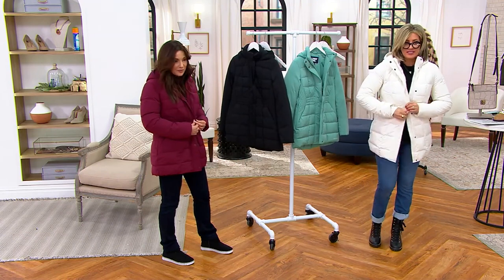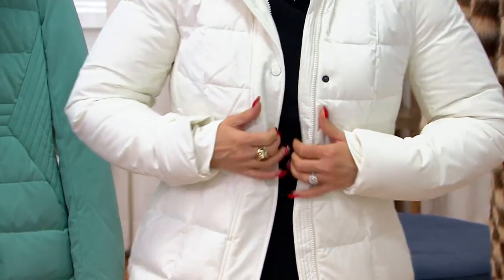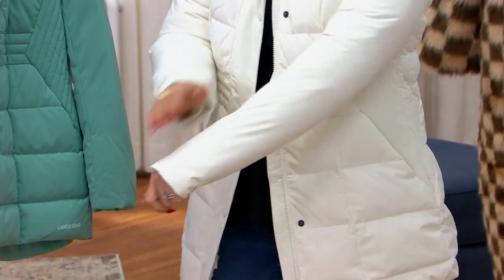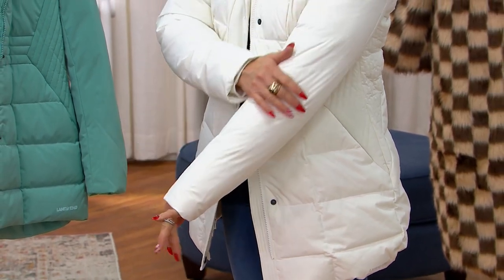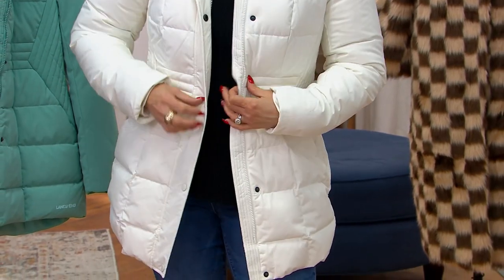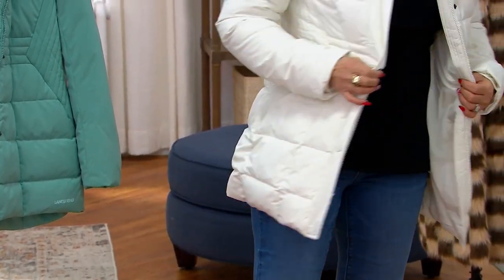That's really cute on you. Look at the cute little waist you get because of that quilting stitch. And look at the storm cuffs. What I love is they didn't quilt the sleeves, so it's a smooth profile — nice and clean.